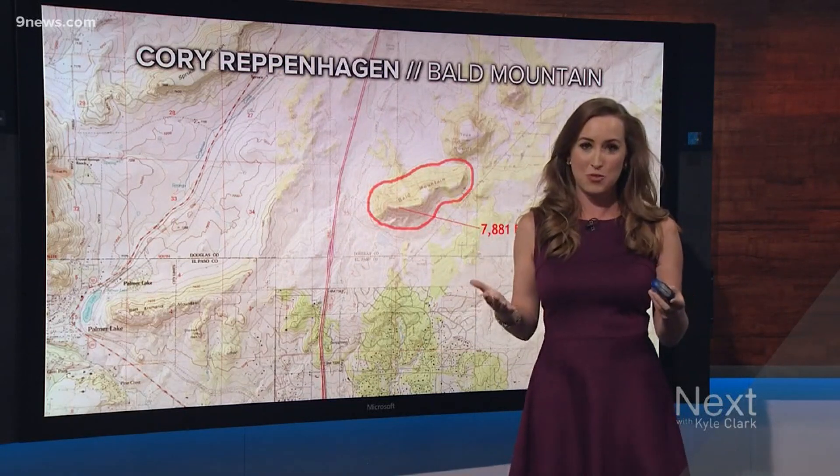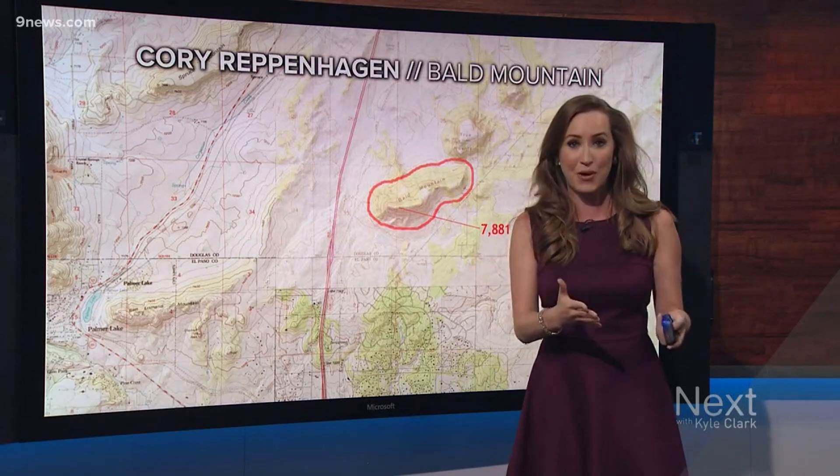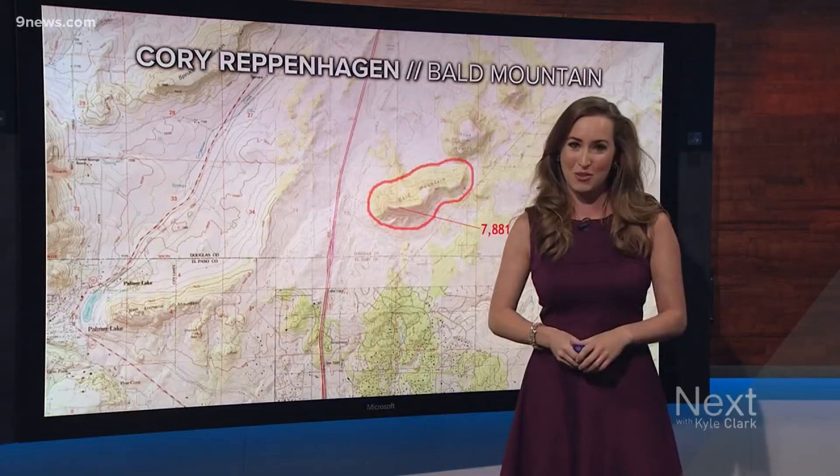So why does this matter to forecasting? It's one of the most influential factors because of the way air rises and sinks around it. It can create upslope in the winter, leading to higher snow totals. In the summer, it helps create the Denver Cyclone, which leads to more thunderstorm activity.